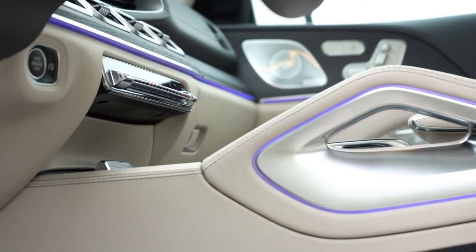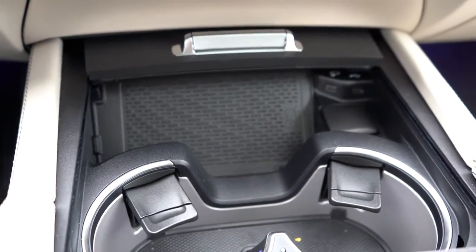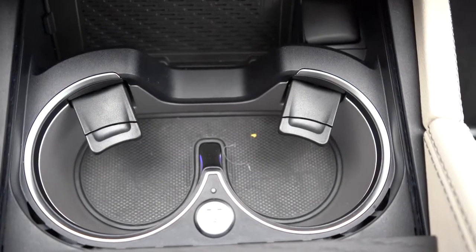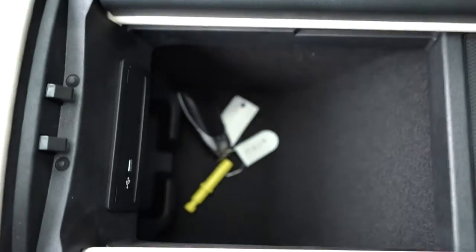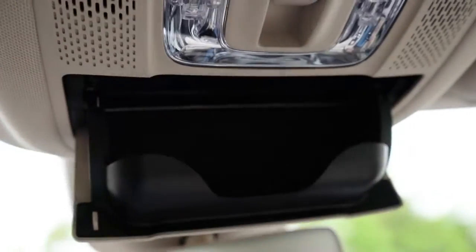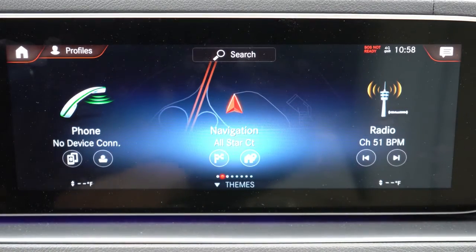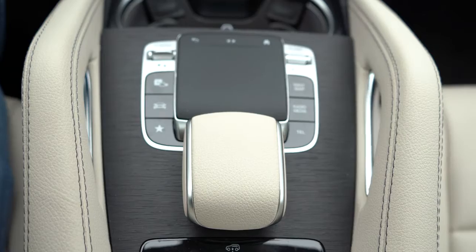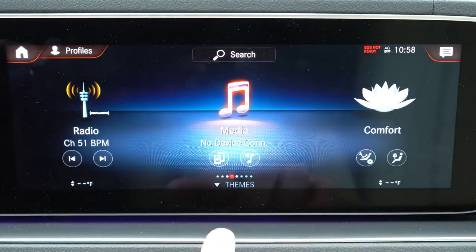Overall interior quality is absolutely amazing. There's a wireless phone charger in front of the cup holders — we actually have the heated and cooled cup holders here today. There's a 12-volt power outlet and standard USB charging ports as well. Moving to the tech display: a 12.3-inch color touchscreen comes standard, also controllable via a touchpad controller. The system is voice-activated — just say 'Hi Mercedes' and you can adjust radio, climate, and more.